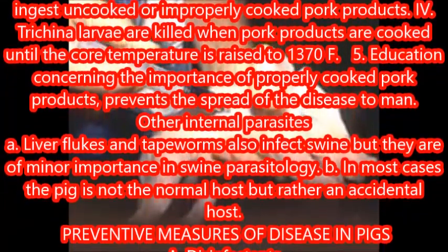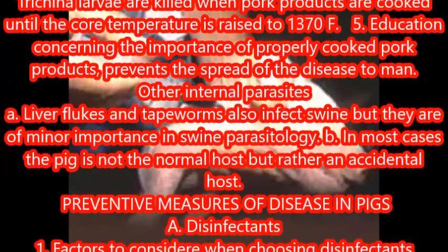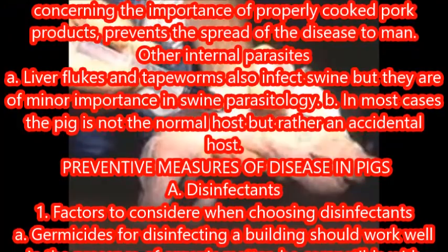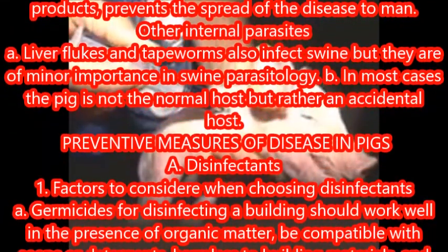Other internal parasites: liver flukes and tapeworms also infect swine, but they are of minor importance in swine parasitology. In most cases the pig is not the normal host, but rather an accidental host.